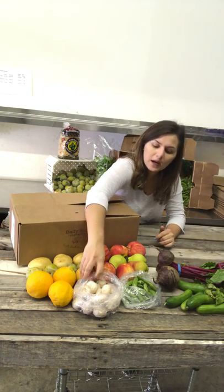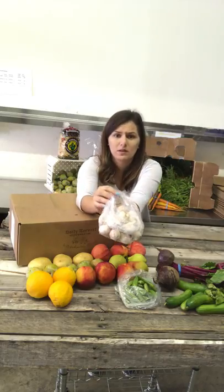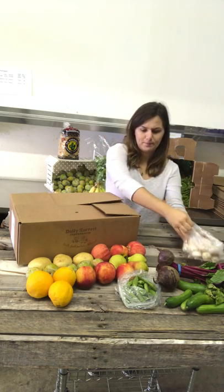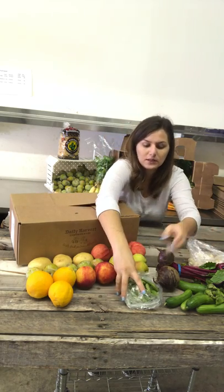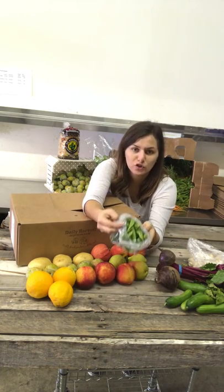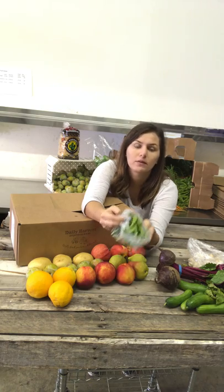Next up we have these white mushrooms. Mushrooms are one of my favorites — these are delicious. We use mushrooms for a lot of things; you can cook them. And if you want a snack, these are our sweet sugar snap peas. You can also put them in salads; they add really good flavor.